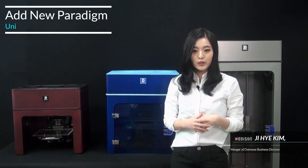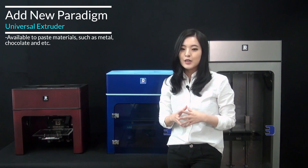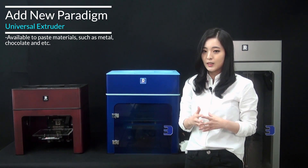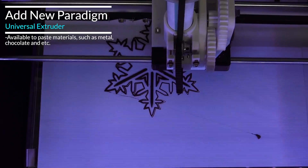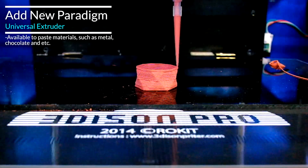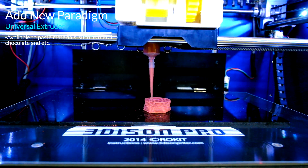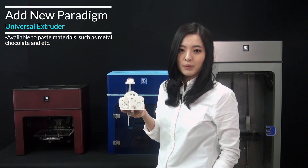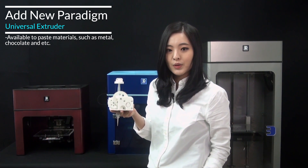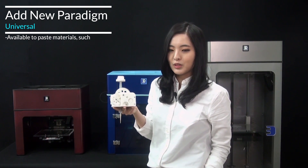There are strengths that only Edison Pro has. Pro breaks the boundary of desktop 3D printer materials — you can also use paste type materials. Let me show you how the universal extruder works. Three gears in the extruder move precisely by rotation of a stepping motor, making a timing belt push the piston of a syringe. Various types of paste inside the syringe can be discharged regularly through a 0.5mm needle at the end of the syringe.